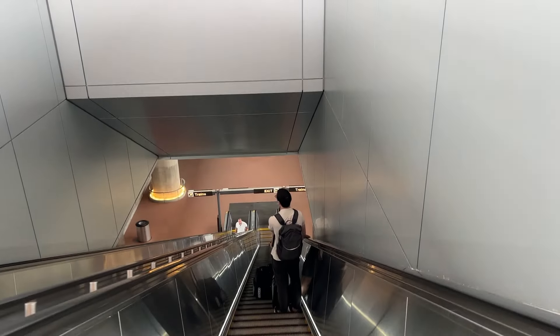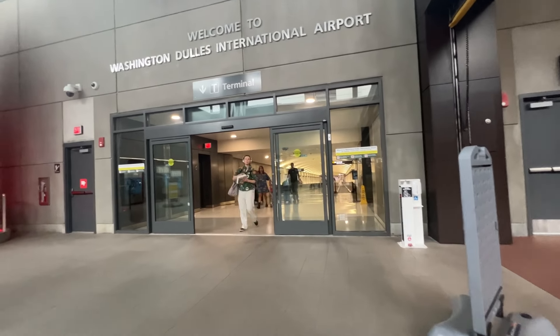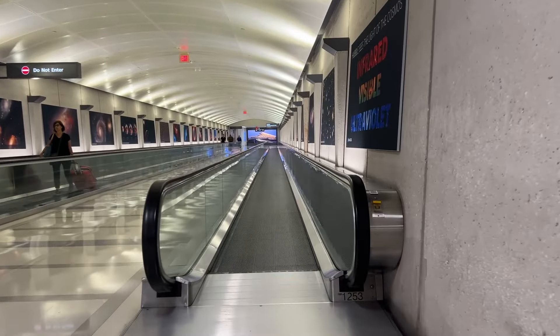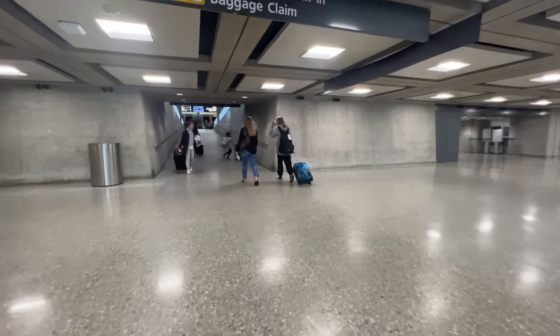After descending the platform, there's an underground tunnel with moving walkways. It takes about five or six minutes walking, but if you're carrying luggage, that's something to consider. You arrive in the arrivals hall with baggage claim, so take the escalator up one more level to departures.